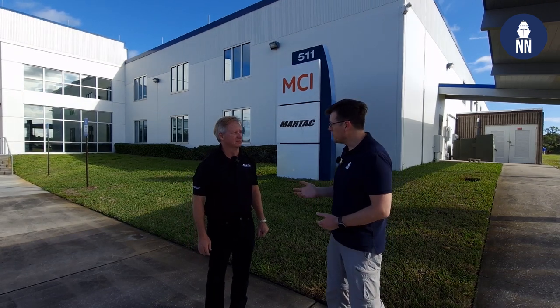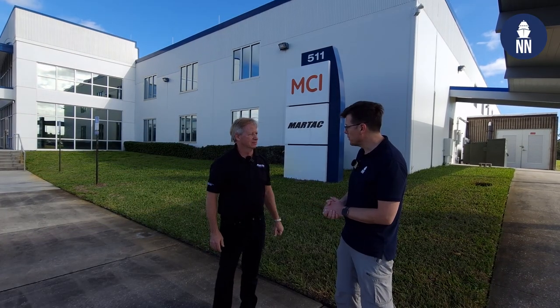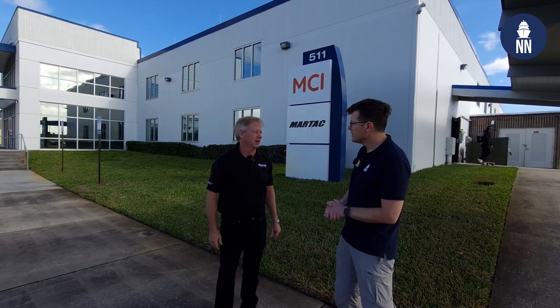When did you found the company? We founded MARTAC in 2012 and have been moving around and getting bigger buildings ever since. When did you move to this new facility? We came into this 72,000 square foot facility about four years ago. We've had quite a rapid growth, so we needed the space.